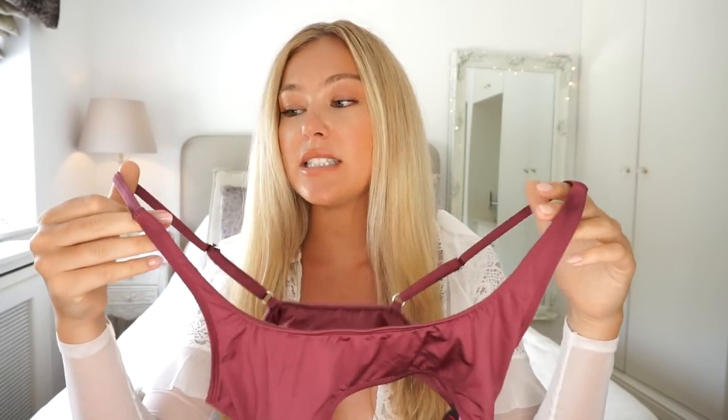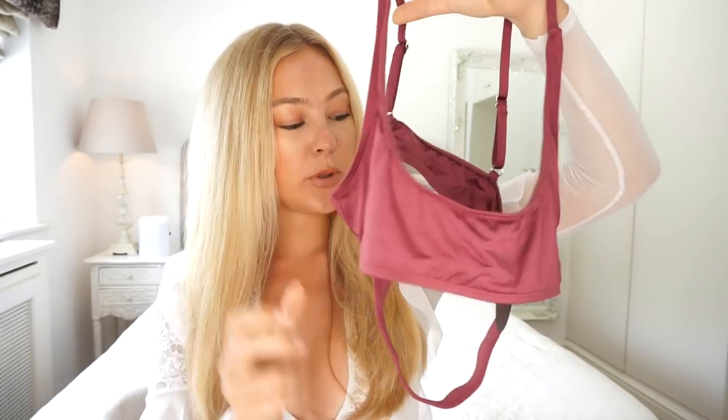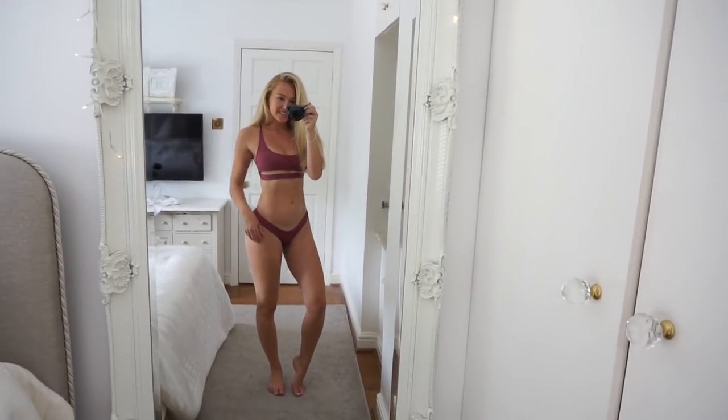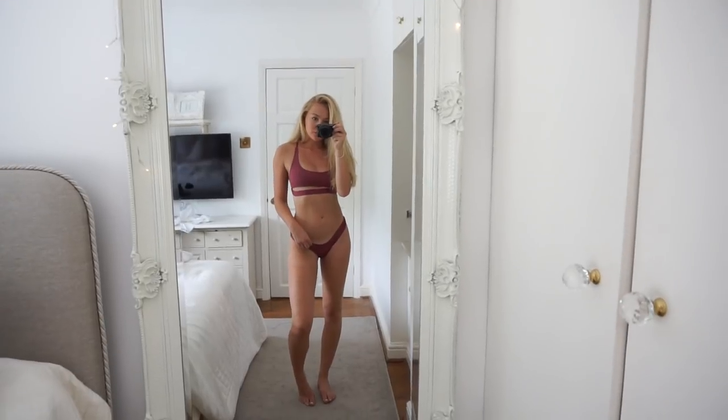The next bikini is from a brand called Hot Miami Styles — they're based in America. It's a similar style to the Manière d'Ivoire one where you can have a little bit of underboob with a band that sits just underneath your bust. I fell in love with the color and love that the fabric is all shiny. These are the matching bottoms — a Brazilian-style bottom. The fit is so good: it makes your boobs and hips look big and your waist tiny. Such a gorgeous, flattering color.